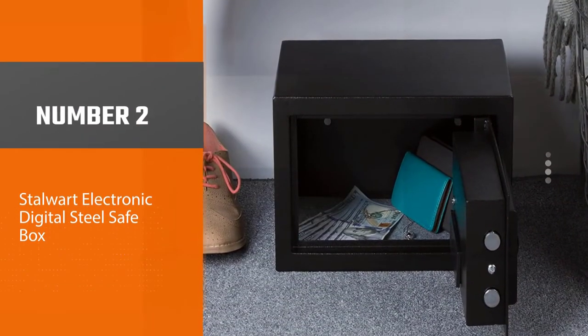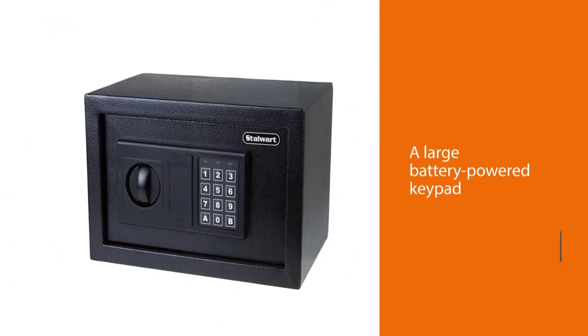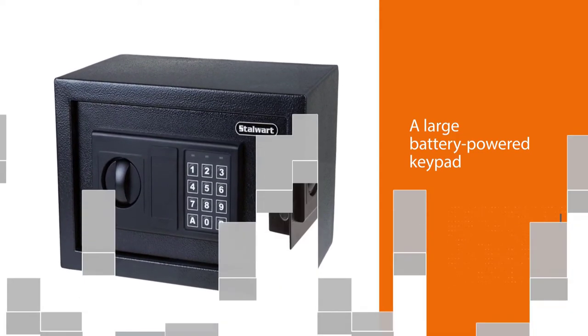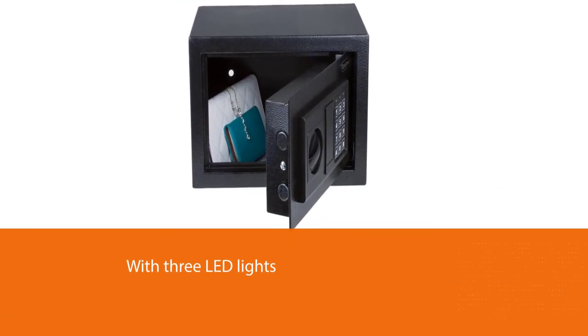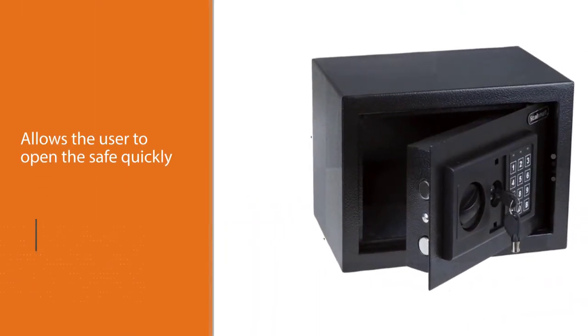Number two: the Stalwart Electronic Digital Steel Safe Box. Despite its low price, it has some excellent additional features. A large battery-powered keypad with three LED lights indicates when the safe is locked or unlocked, allowing the user to open the safe quickly. Its half cubic foot volume makes it ideal for securing cash, jewelry, or an iPad.